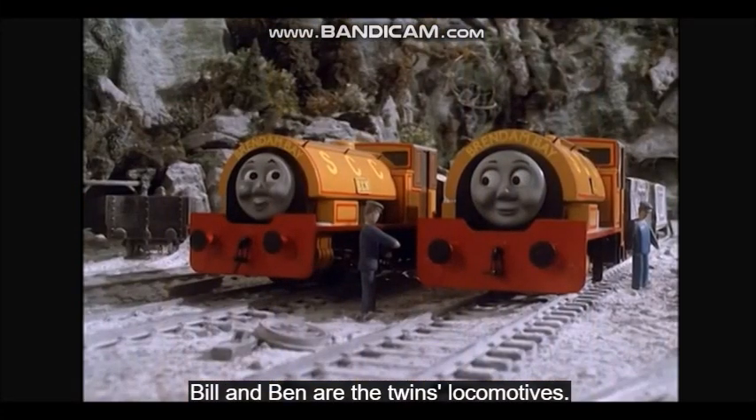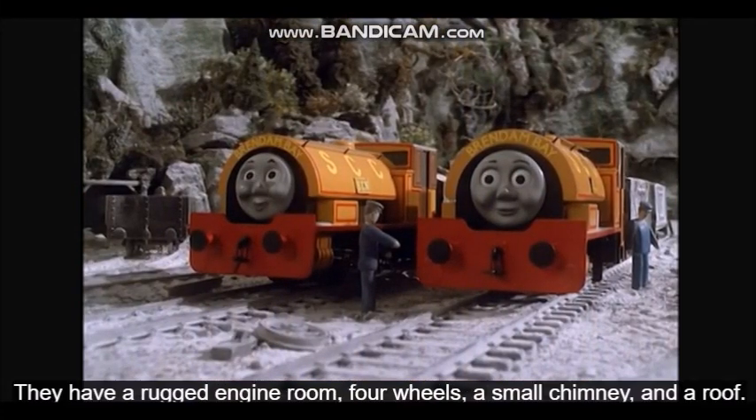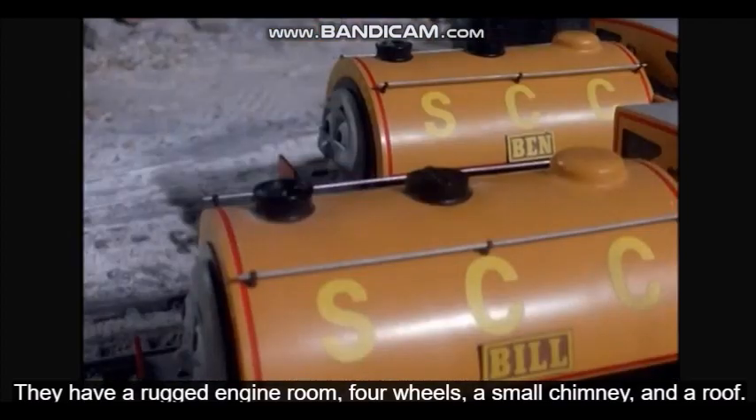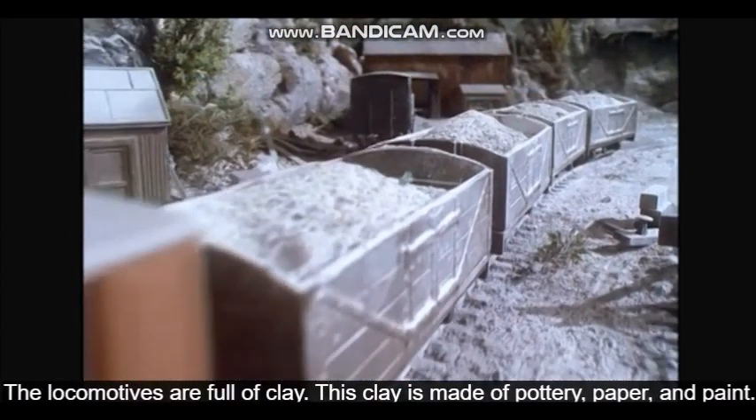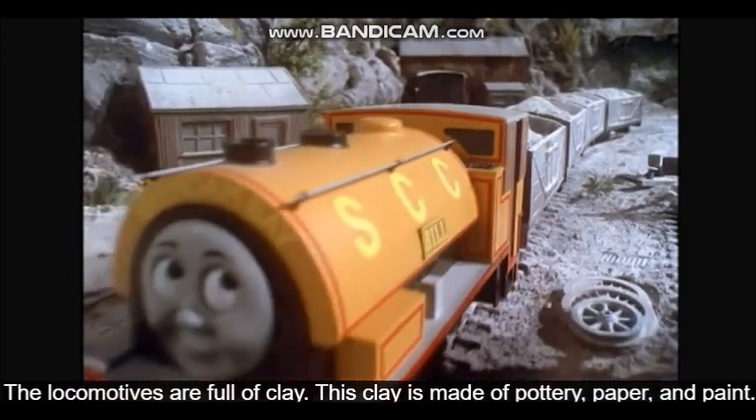Bill and Ben are the twins' locomotives. They have a rugged engine room, four wheels, a small chimney, and a roof. The locomotives are full of clay. This clay is made of pottery, paper, and paint.